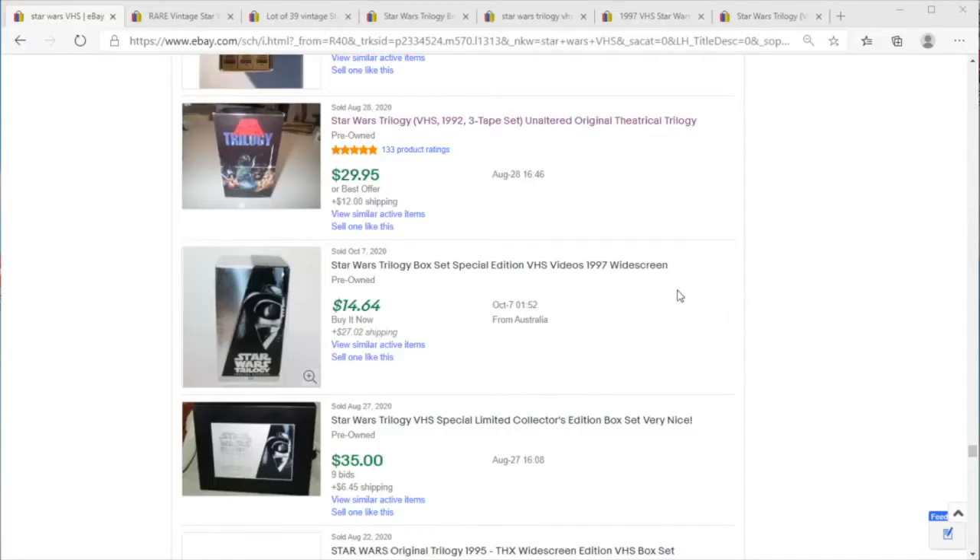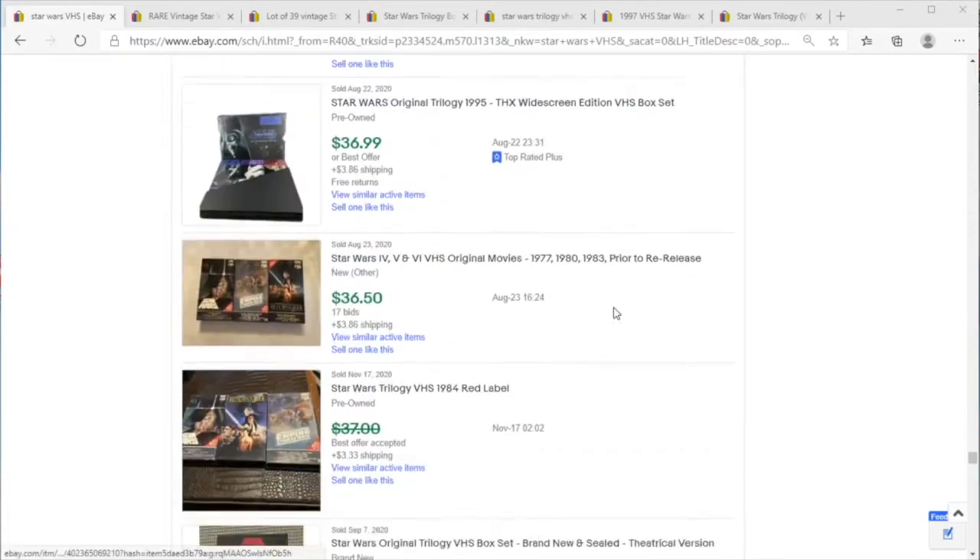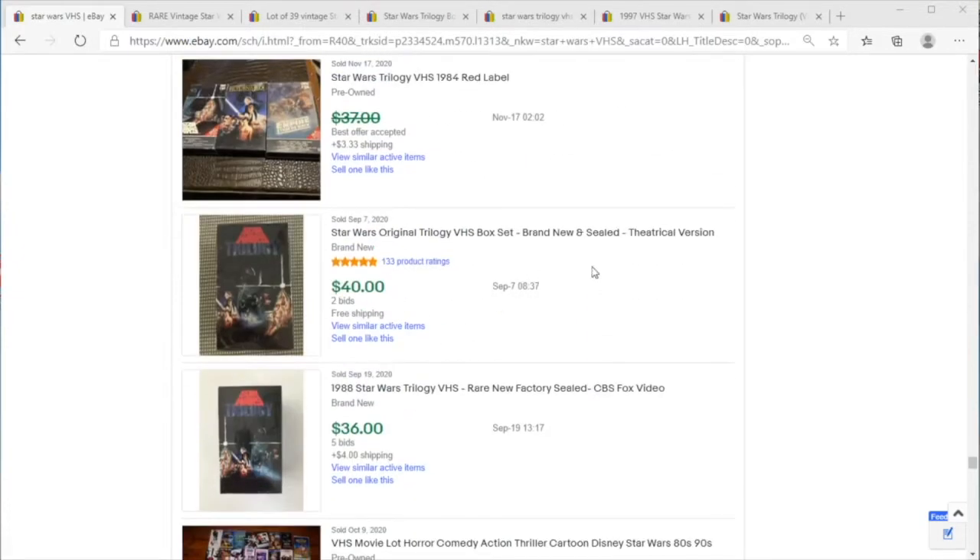We're gonna make this a quick episode of Price Check because I'm starting to get a little tired tonight. Oh, that is beautiful, we'll just start right there.